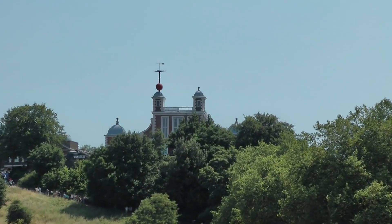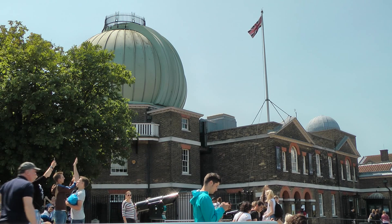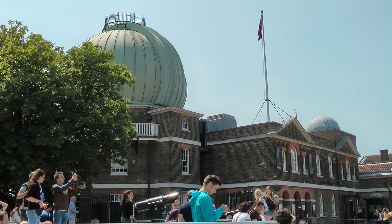After a strenuous climb in Greenwich Park, we reached the Royal Observatory, which has played a major role in the history of astronomy and navigation. It was the first purpose-built scientific facility in Britain.